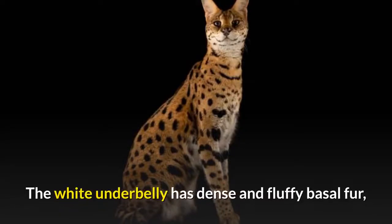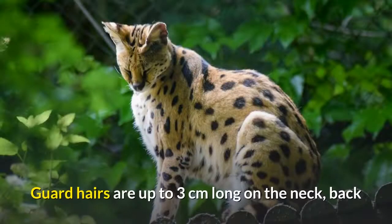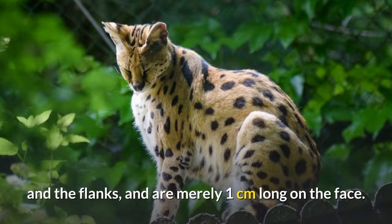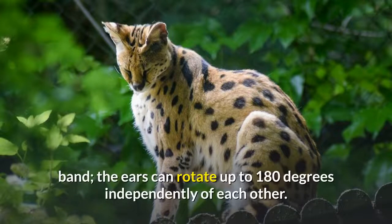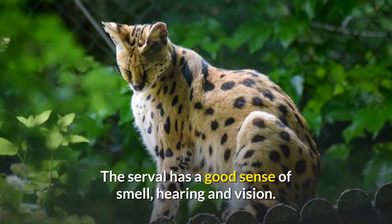The white underbelly has dense and fluffy basal fur, and the soft guard hairs — the layer of fur protecting the basal fur — are 5 to 10 centimeters long. Guard hairs are up to 3 centimeters long on the neck, back, and flanks, and are merely 1 centimeter long on the face. The closely set ears are black on the back with a horizontal white band, and the ears can rotate up to 180 degrees independently of each other. The serval has a good sense of smell, hearing, and vision.